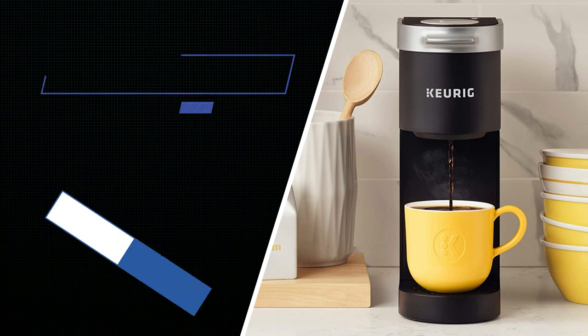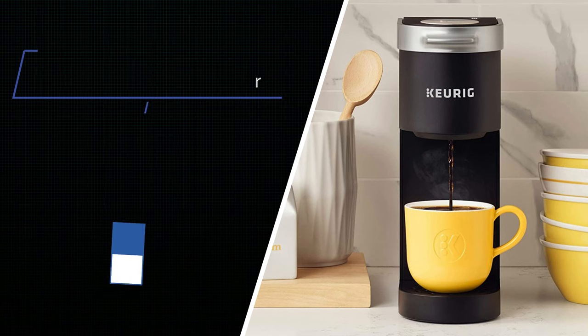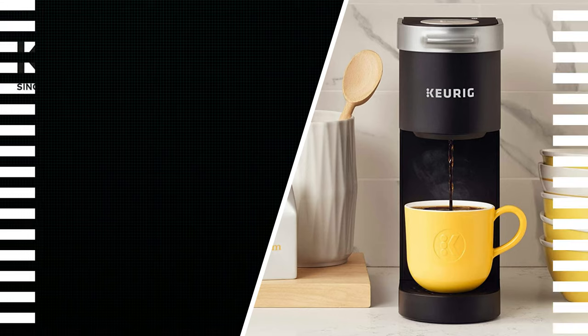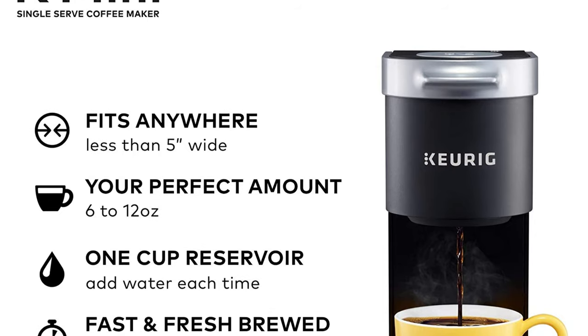Number 1: Keurig K Mini Coffee Maker. The Keurig K Mini single serve coffee maker features a sleek design with matte finish, and at less than 5 inches wide is the perfect size for any space or occasion.